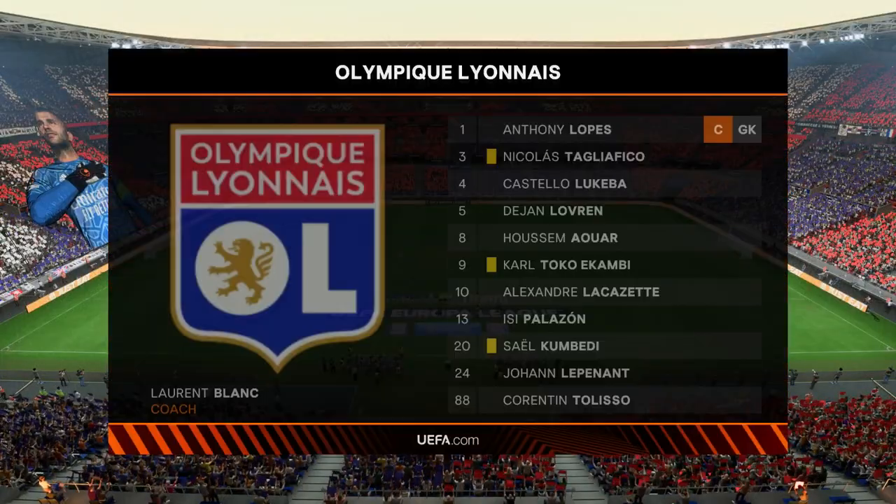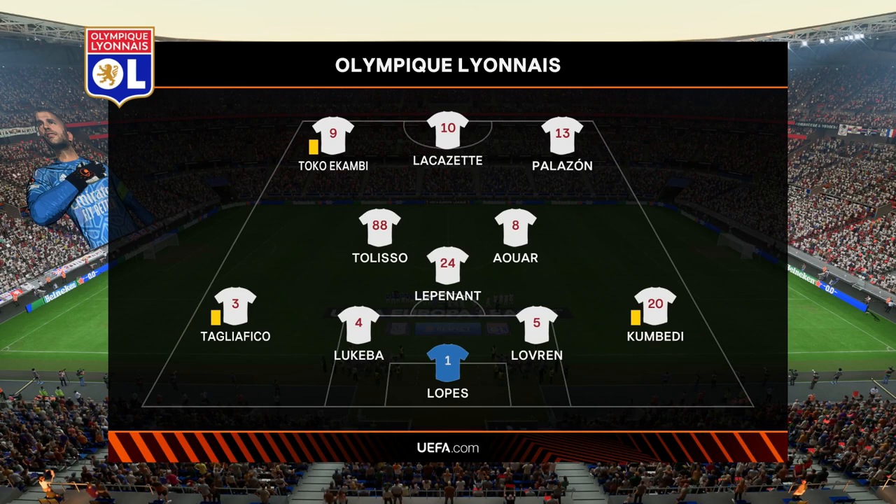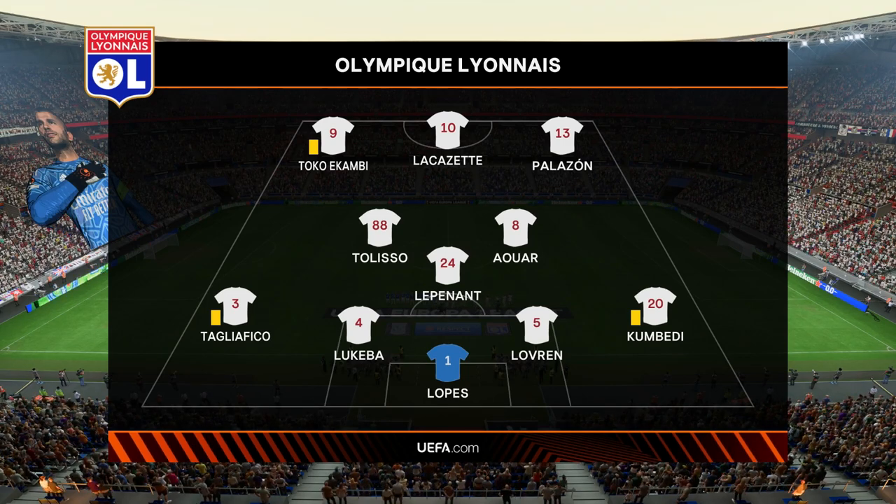And here's the starting 11 for Lyon. Anthony Lopez begins in goal. Oussem Awar starts alongside Corentin Tolisso in central midfield. And leading the line today, Alexandre Lacazette.